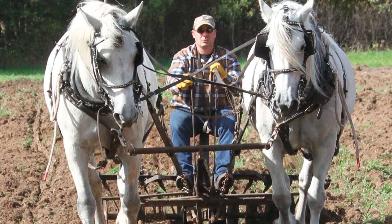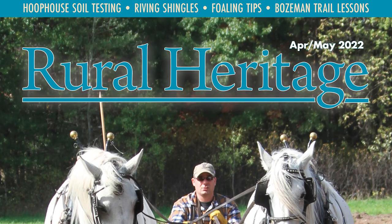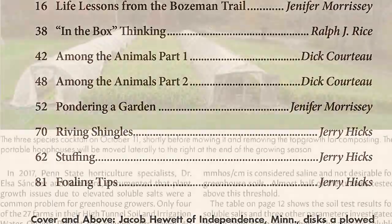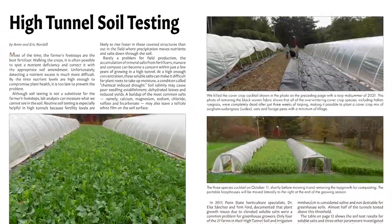The April-May issue of Rural Heritage is on press right now and about to be mailed to subscribers. But there's still time to get your issue. Call or visit our website to order your copy, or better yet, sign up for a subscription and save.